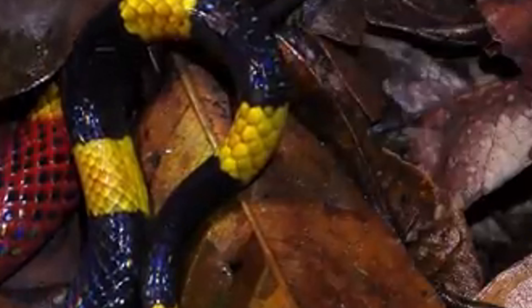Coral snakes are not typically aggressive and will bite only as a last resort. Their diet consists mainly of other snakes, including both venomous and non-venomous species. They also prey on lizards, amphibians, and occasionally small birds and mammals. Coral snakes use their neurotoxic venom to immobilize prey, affecting the nervous system and causing paralysis.